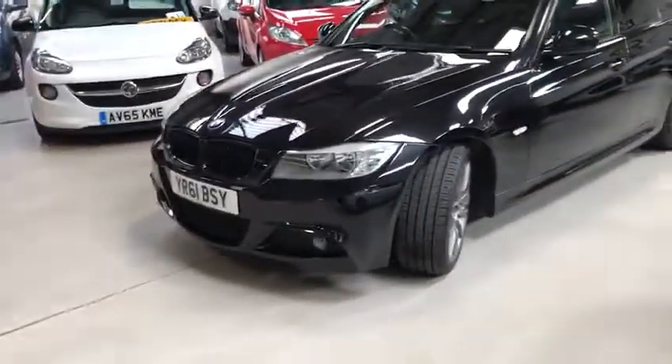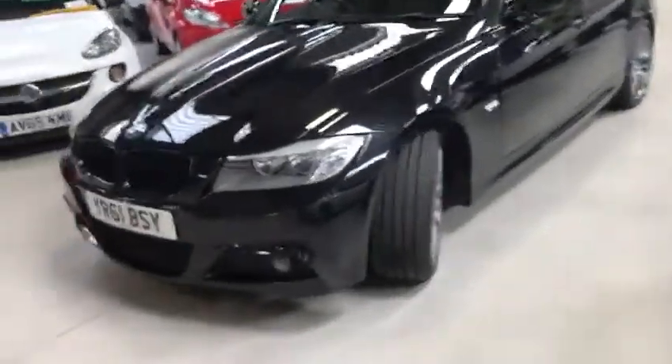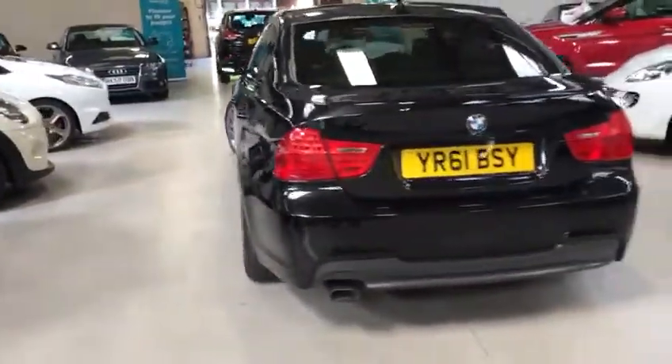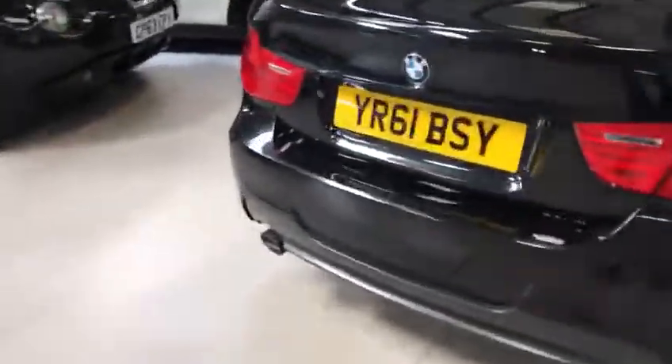Full service history, last service July 2019 at 70,825 miles. Stunning metallic black with grey multi-spoke alloys, black leather interior. Bodywork is in lovely condition for its age and mileage. Rare distance sensors. Let me show you the boot — plenty of boot space in these saloons.